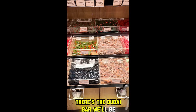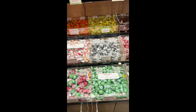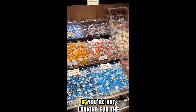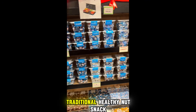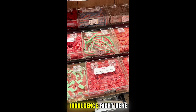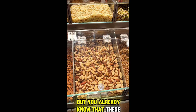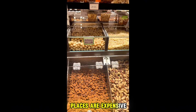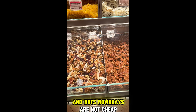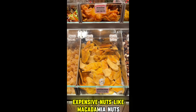There's the Dubai Bar — we'll be reviewing that in a few. But check out the candy bar. They've got all kinds of goodies. If you're not looking for the traditional healthy nut snack, you can get your sweet tooth indulgence right here. They've got everything you could think of. It's pretty pricey, but you already know that these places are expensive.